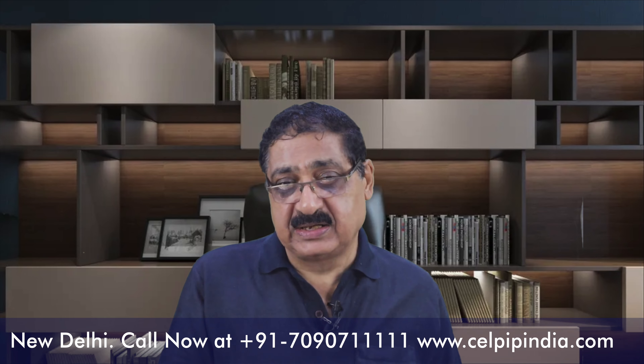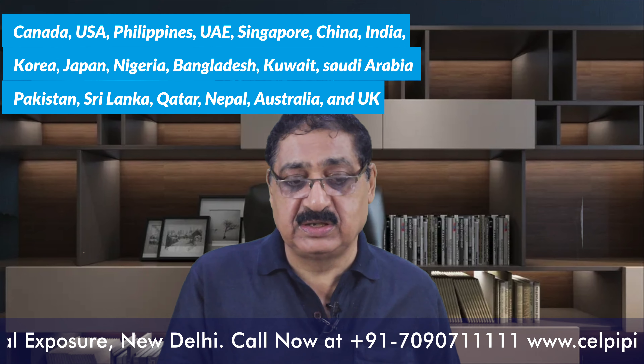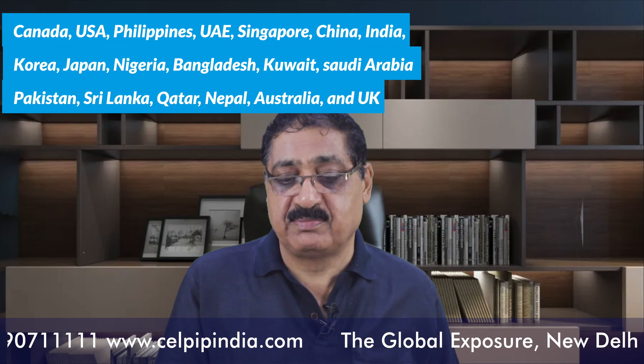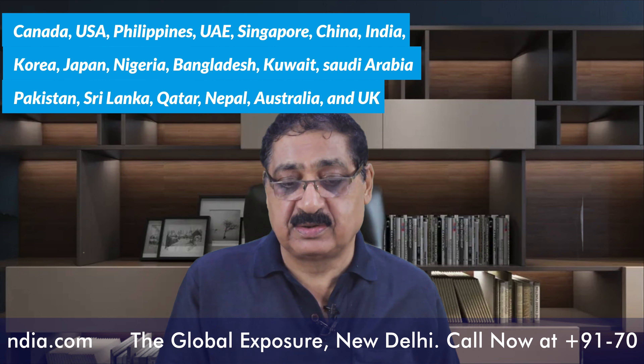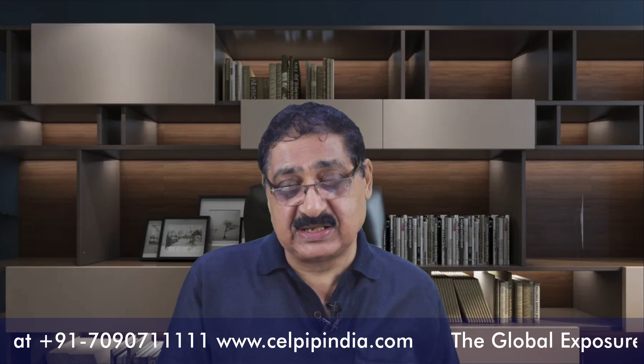It is a Canadian exam and it is being conducted right now in 19 countries: Canada, USA, Philippines, UAE, Singapore, China, India, Korea, Japan, Nigeria, Bangladesh, Kuwait, Saudi Arabia, Pakistan, Sri Lanka, Qatar, Nepal, Australia, and UK. So these are the 19 countries where this exam is available.